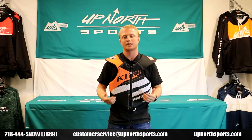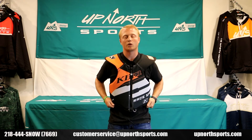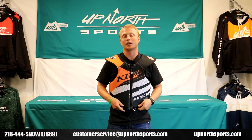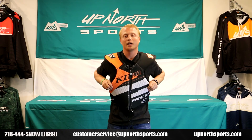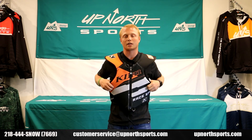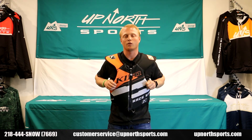I just wanted to come on and show you guys this. If you have any other questions or want to check out any of the other Klim 2021 gear, feel free to check it out on our YouTube channel. Like and subscribe if you find any of the videos helpful. Our online store is always open — you can find us at upnorthsports.com or give us a call at 444-SNOW.